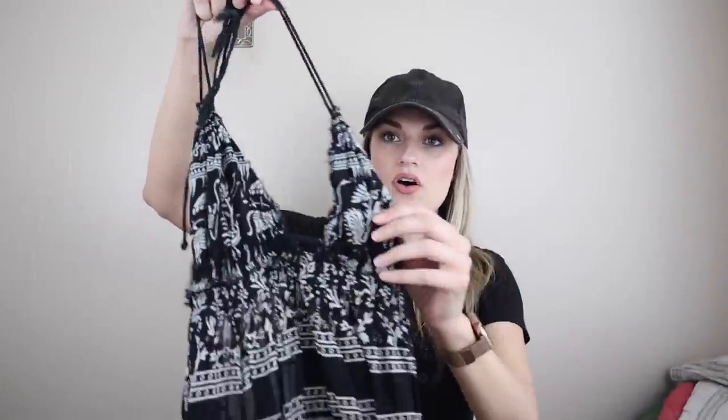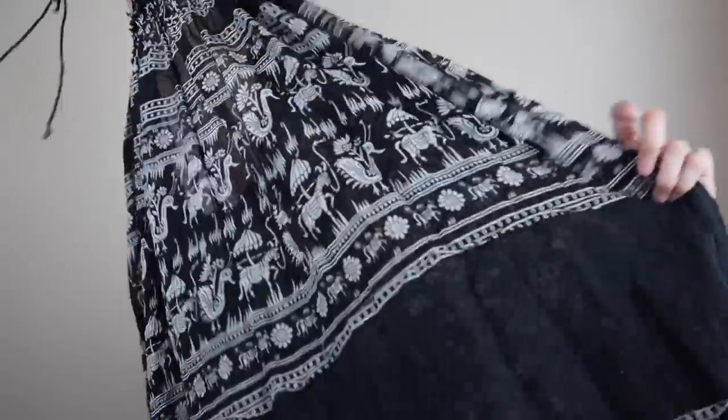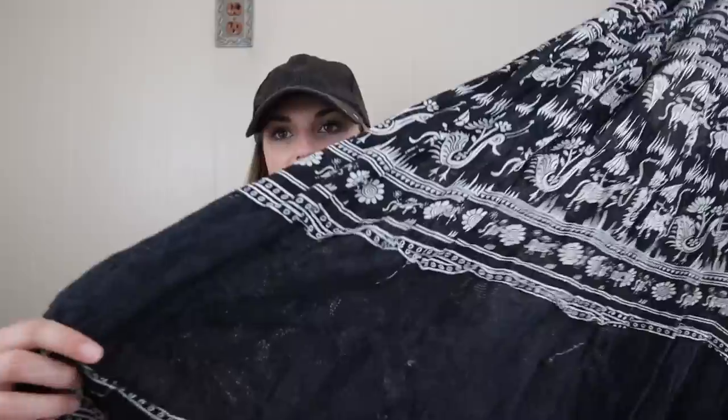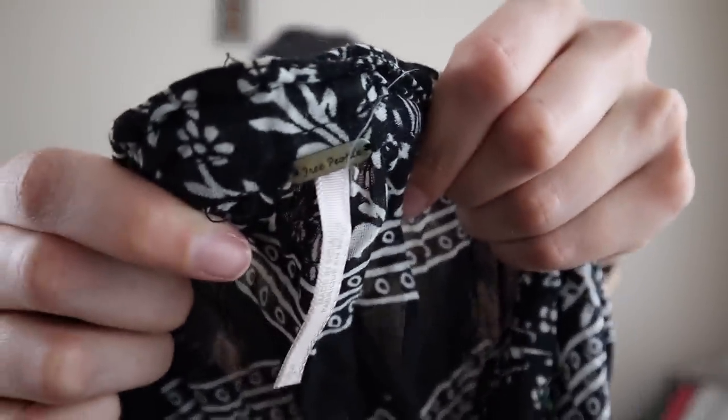Speaking of beachy and boho, we have a Free People maxi dress. This is a halter style dress with a little triangle chest portion, low back, it does tie in back, and then a really fun folk art kind of print, and then some kind of lace crochet inserts. So really cool. When I looked this up, this exact piece was kind of harder to find from Free People, which is always a good sign. A lot of this brand is very saturated, but this specific piece does not look like it is. That's a size small.